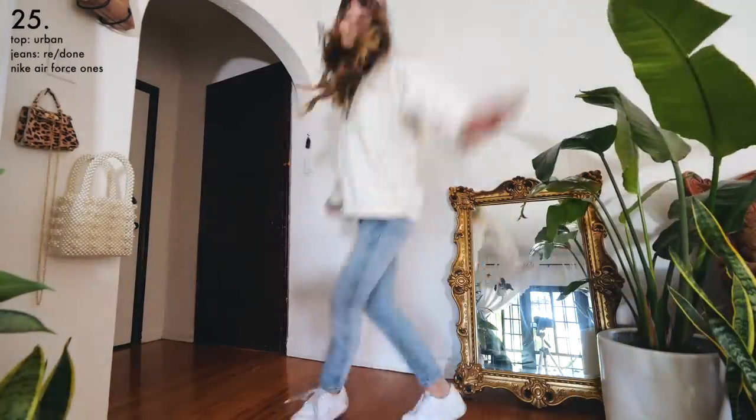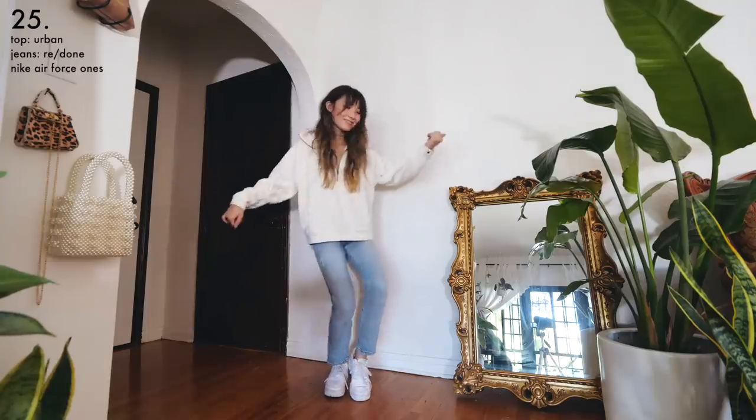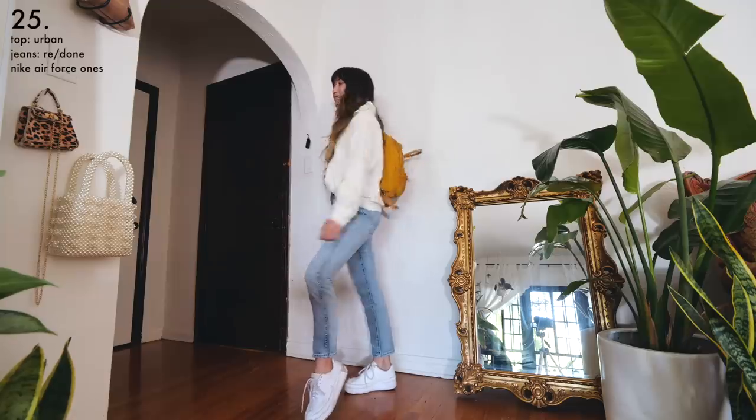Instead of wearing a hoodie, try an equally comfortable quarter zip. This one is from Urban Outfitters, but you can always find them in the men's section of the thrift store. Just make sure to tuck in the front into some high-waisted jeans so you don't lose your waist.